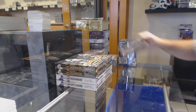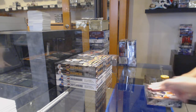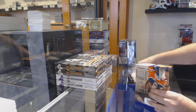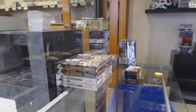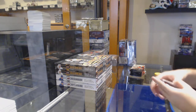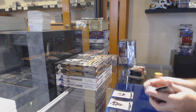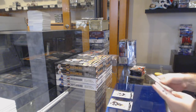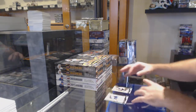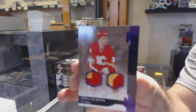Here we go, starting off CNC break number 11,140. We have the Artifacts — best of luck everyone. There's no right or wrongs; everyone's gonna love different things. That's what I love about our hobby. $6.99 Keller for the Coyotes — that is an awesome start. Number two out of five, dual purple patch for the Calgary Flames.